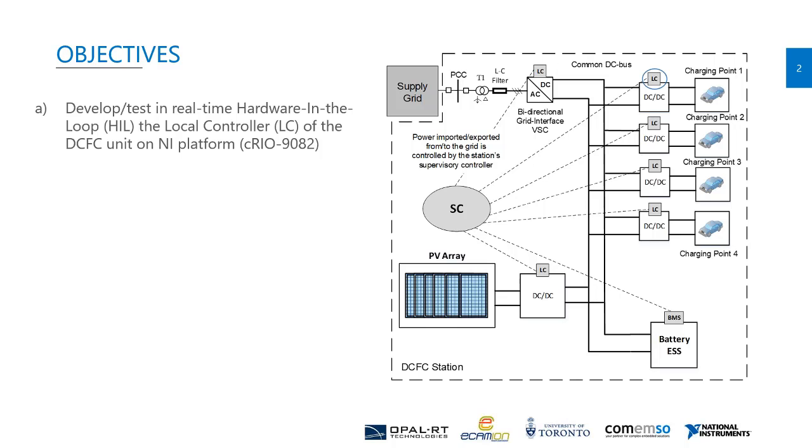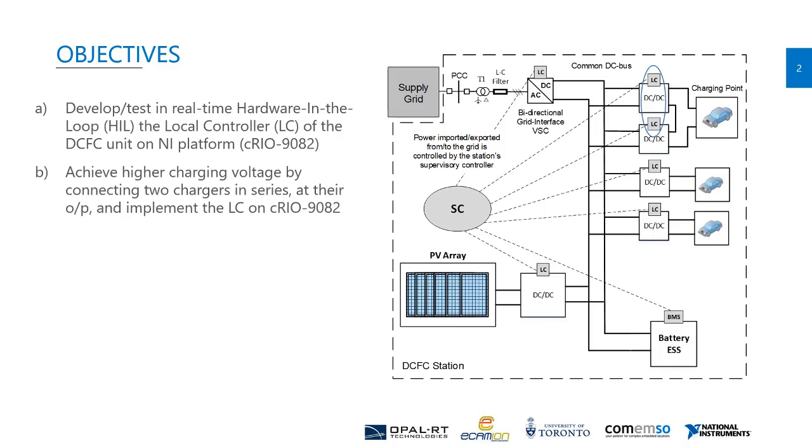Our objectives are: first, we want to develop and test the local controller for the fast charging unit when implemented on the NI CompactRIO system — this is quite similar to what Ali presented. The second objective is to achieve higher charging voltage for electric vehicles by connecting two chargers in series at their output, as shown in the right figure. This is a requirement by many new-generation electric vehicles, for example the Porsche Taycan. As Ali mentioned, a single charging unit can achieve as high as 500 volt DC, so we need to connect two units in series to achieve higher charging voltages. Developing and testing the local control of series-connected units is the second objective.